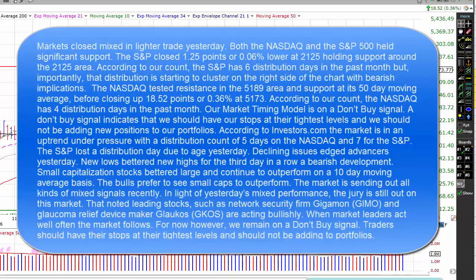Declining issues bettered advancers yesterday. New lows bettered new highs for the third day in a row — a bearish development. Small capitalization stocks bettered large and continued to outperform on a 10-day moving average basis. The bulls prefer to see small caps outperform.